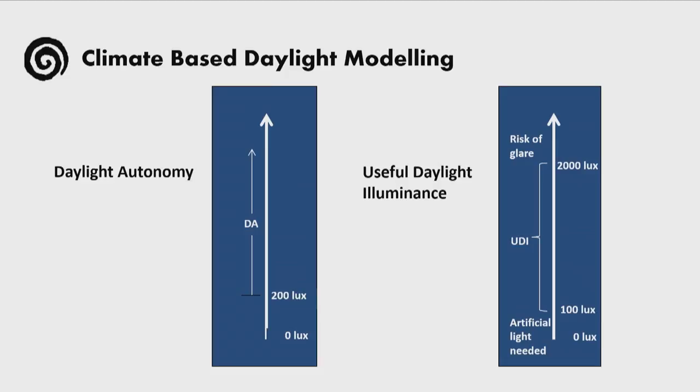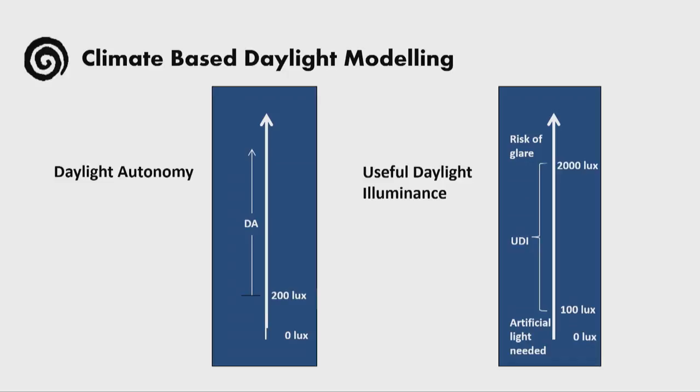The past few years' research has obviously brought to light climate-based daylight modeling. We have the pleasure of having some of the developers of the idea in this room, which is amazing. Climate-based daylight modeling can be translated into different daylight metrics. As an example, we're giving the daylight autonomy and the useful daylight illuminance, which the previous presenters discussed as well.